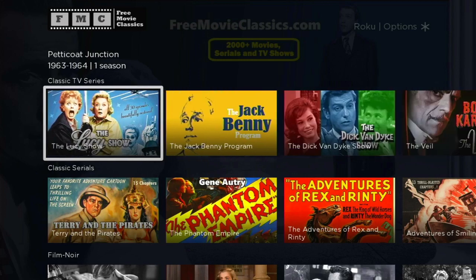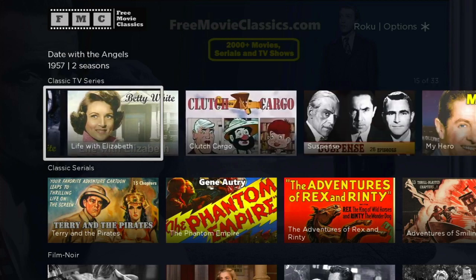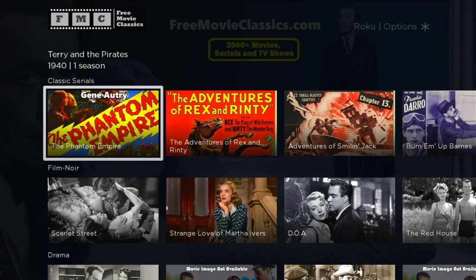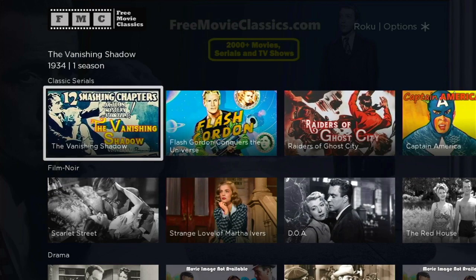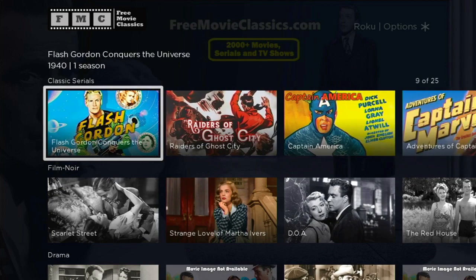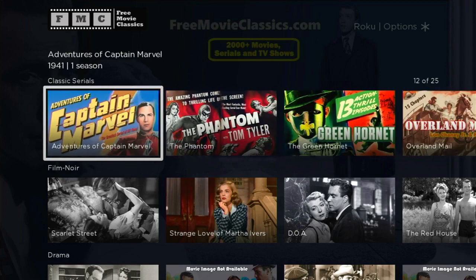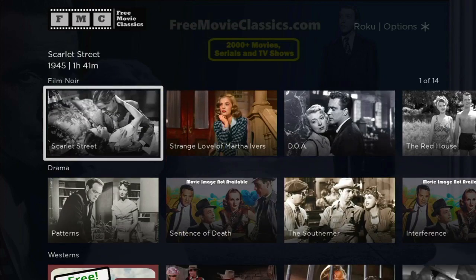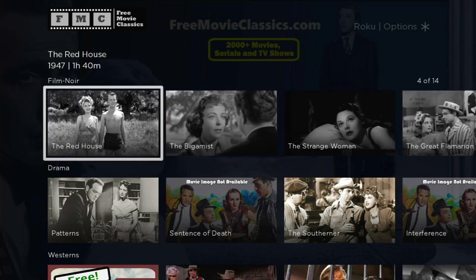You can see you've got your Petticoat Junction, your Lucy Show, your Jack Benny Show — the list goes on and on. Your classic series: Flash Gordon, the very first Captain America series, the Captain Marvel series, the Green Hornet. There's your Film Noir, which is going to be a niche if you're into that type of thing.